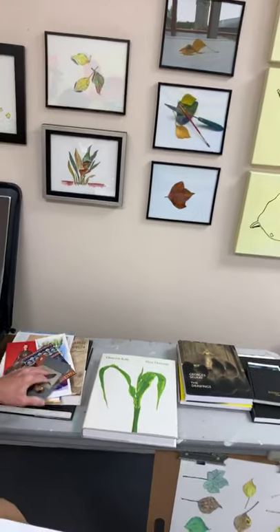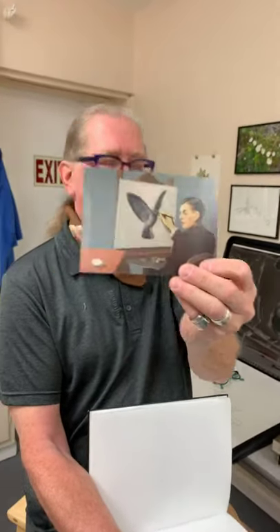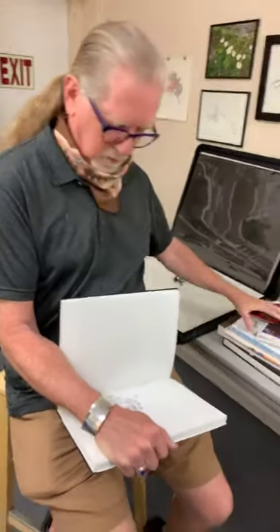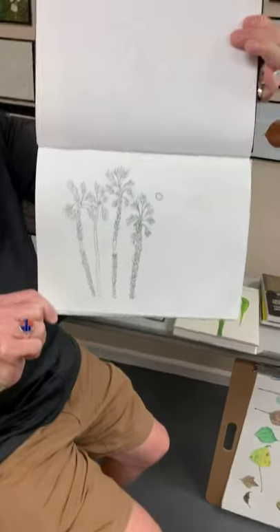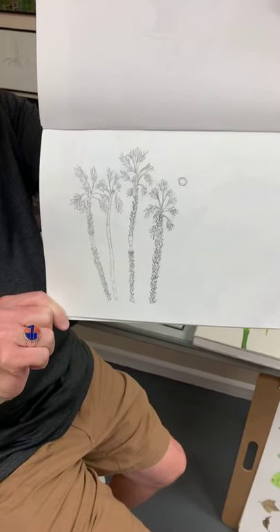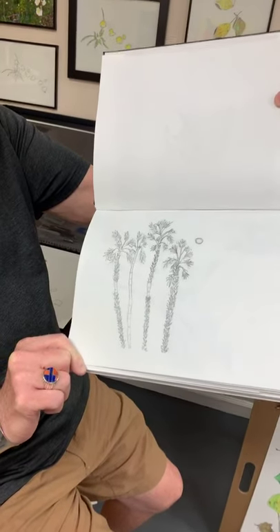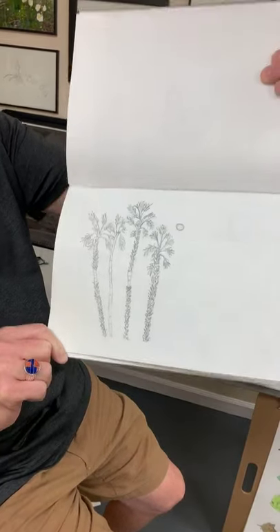I think this was at the Yale Art Gallery — a great clairvoyance. So that's a cool one too. I keep these books forever. A sketch of some palm trees.